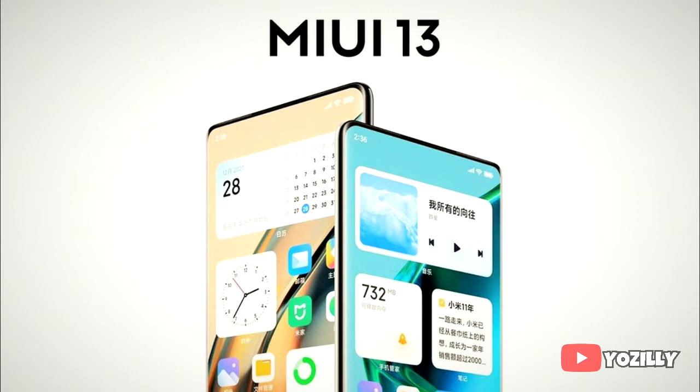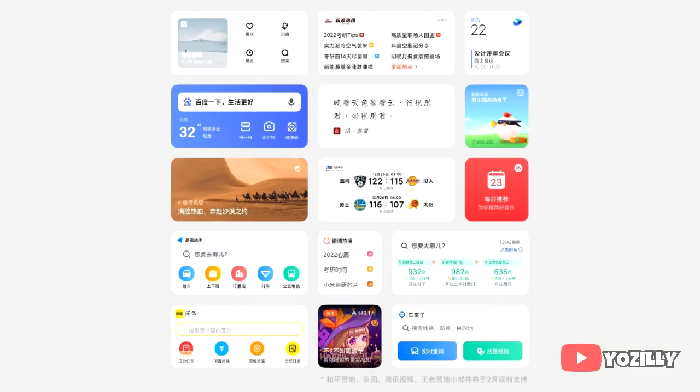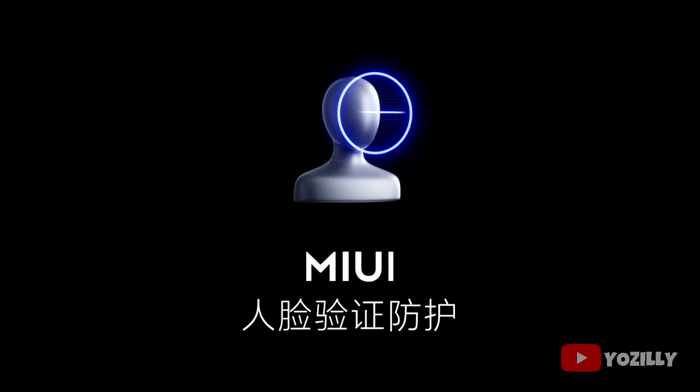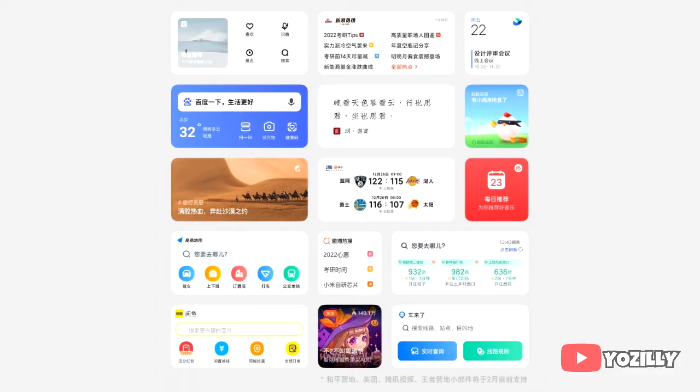Talking about MIUI 13, Xiaomi added a lot of new visual changes to the UI this year — everything looks smooth and more snappy. You also get a lot of new features with different widget sizes, a sidebar for quick access to settings, tools, and apps, and new privacy features like facial recognition. There will definitely be a lot more features and changes in MIUI 13.